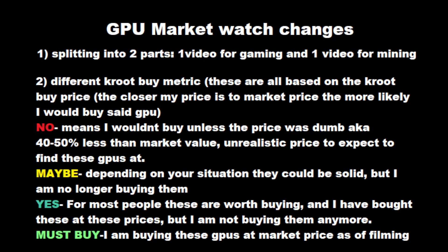Second, we're updating the Crude Buy metric. These are all based on the price that I would buy them at, which is not the same as market price. We have four settings: no, maybe, yes, and must buy. The closer we get to must buy, you'll notice the Crude price inching up closer to market price — and at must buy, they're basically the same.